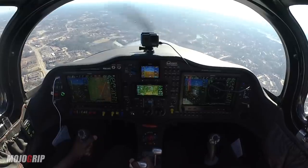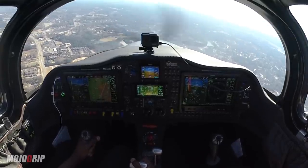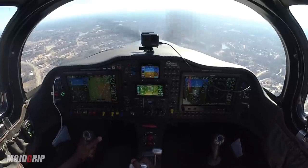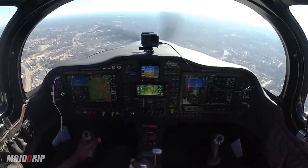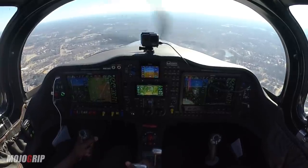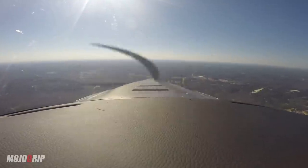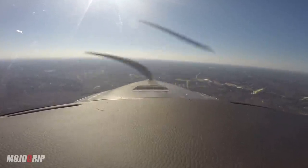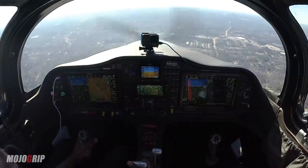9498 Mike, turn right on course, runway 25, clear for takeoff. Right on course, clear for takeoff, runway 25, November 9498 Mike. Citation 8 Bravo Lima, runway 25, clear to land, Citation departing, how do you arrival? Roger, cleared for land, 8 Bravo Lima. I just had a bird poop on my windshield!